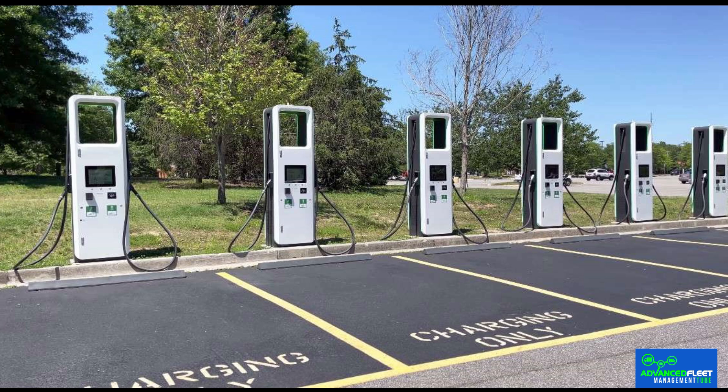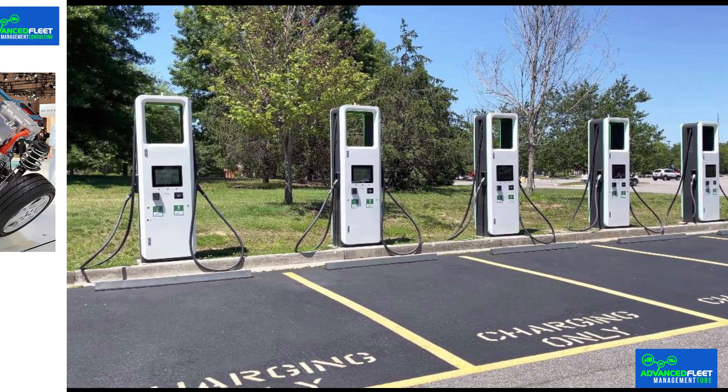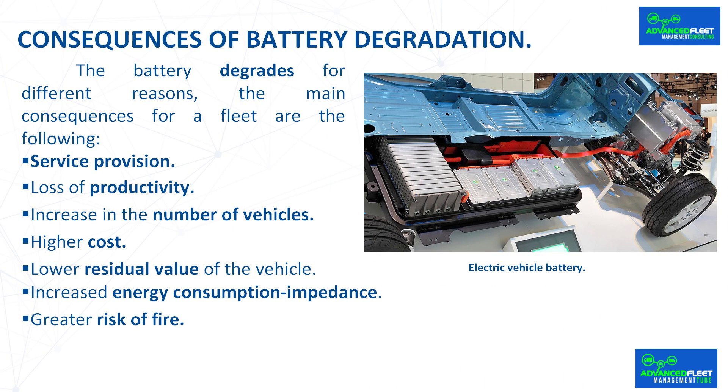When recharging at an external charging point, the cost of recharging is much higher than if done at own facilities. Recharging can also be done at own facilities with travel time required. Furthermore, it is advisable in this case to use fast charging to take as little time as possible, but with greater degradation for the battery and higher cost of recharging. The main consequence is that the time the vehicle is available to provide the service is less, or that more time is needed to provide the same service, decreasing productivity, and the cost increases.